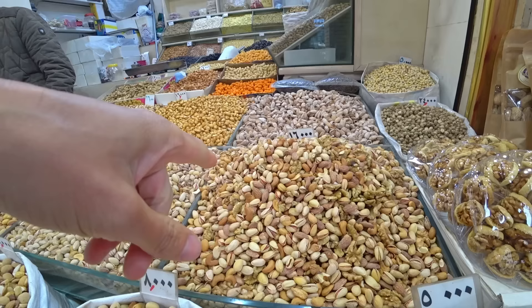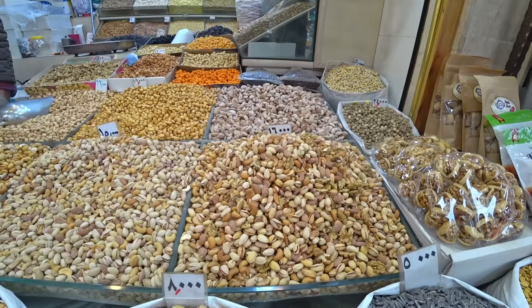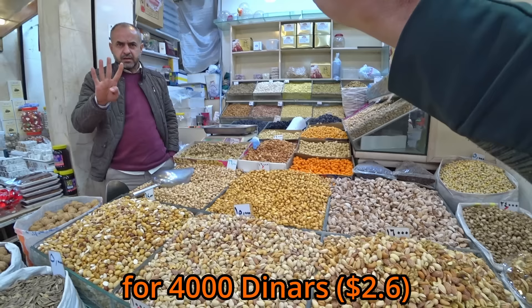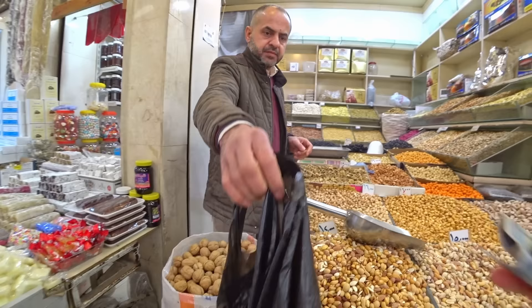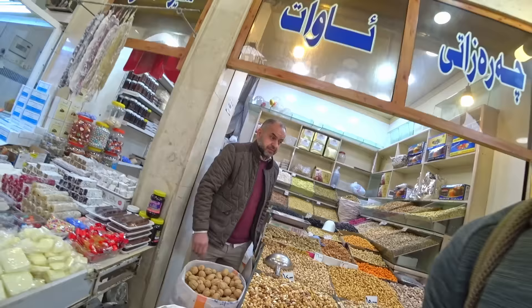This is 16 — can I have some of those? I want to buy this. 4,000 for this — okay.